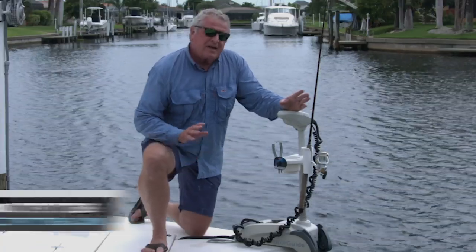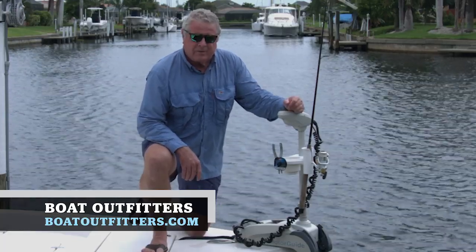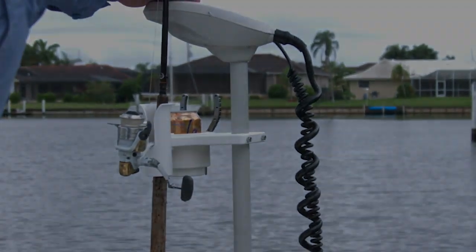Boat Outfitters has many temporary storage solutions for your boat. They're all easy to install and easy to stow away. I'm Randy Vance, and I'll see you soon.